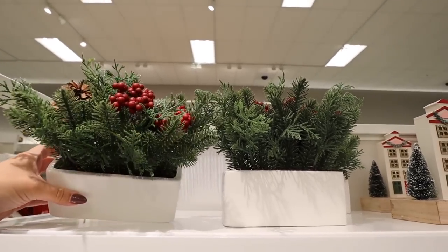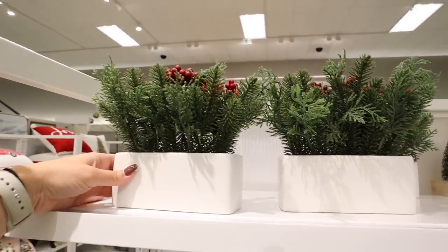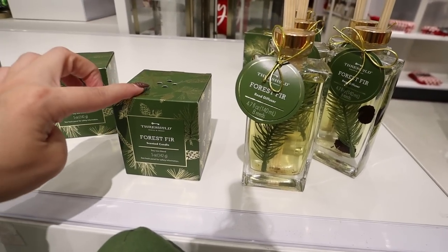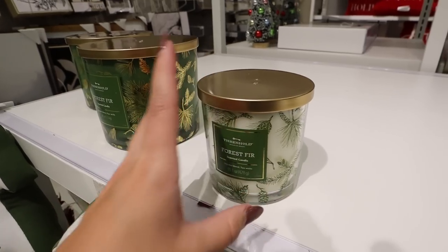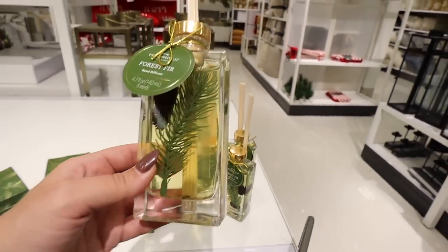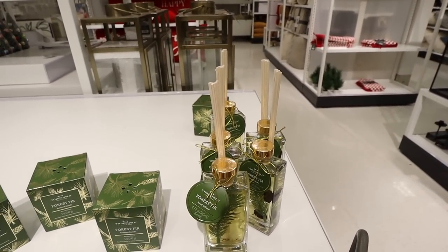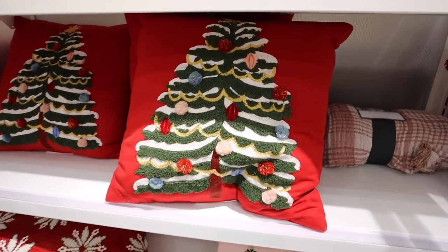This is a really nice simple arrangement from Threshold for $20 — has red berries and pine cones. Pretty small but perfect for a coffee table or bathroom. I love this reed diffuser in the Forest Fur scent. It also comes in candles — a small candle, a medium candle, and a huge four-wick candle for $30. The reed diffuser is $15. It's more elevated than a normal reed diffuser — you get a little sprig, two little pine cones, a gold cap, and the reeds. Absolutely perfect for a bathroom at Christmas.